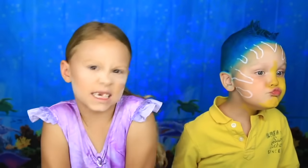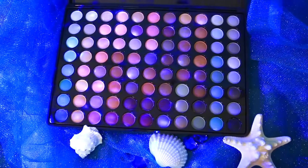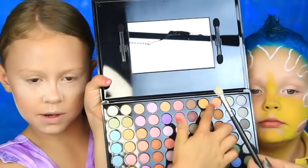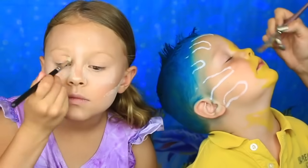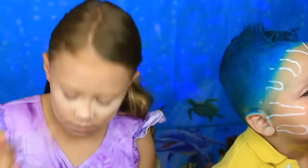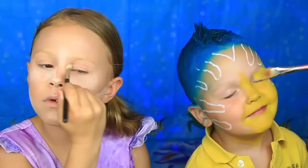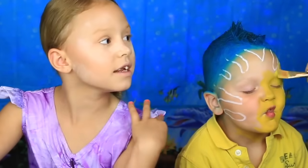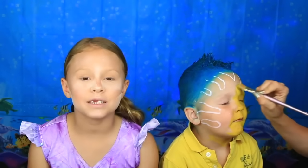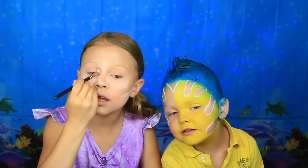Now we're going to start with eyeshadow. This is the Tropical Matte Eyeshadow Palette from BH Cosmetics. I'm going to start with this peach color in the crease. So now that I'm done with that, I'm going to do light purple on top with the same brush. Looking good.